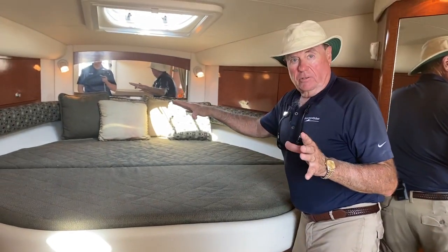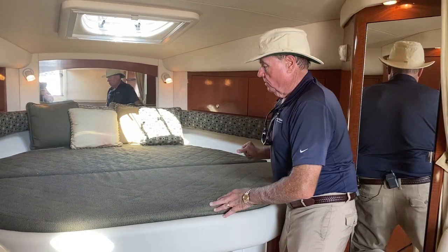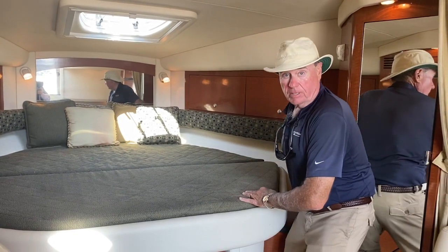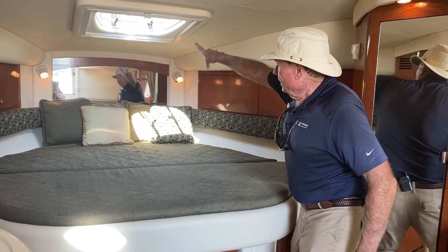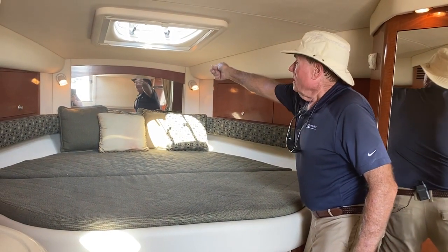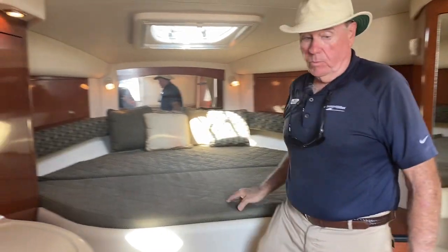On the 340, you've got this nice big walk-around bed here in the front so that you've got room to step up and make the bed as well as climb in and out of it. There's a hatch up here so we can get ventilation in if we want it, and there is a blackout shade so we can make it nice and dark in here as well.